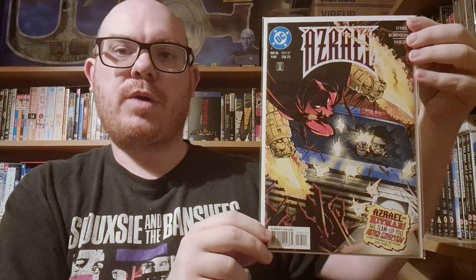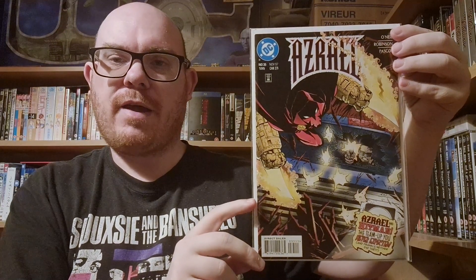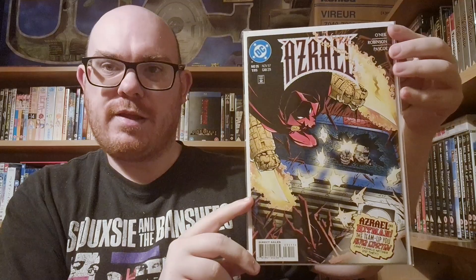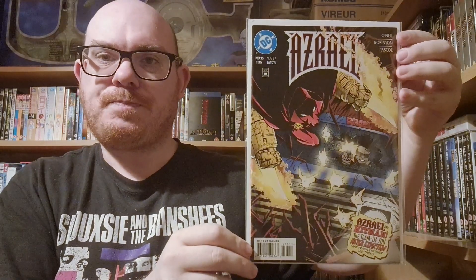In ninth place is Azrael number 35. Rather than a window on a building or house, this time it's the windshield of a car. Hitman has smashed open the car window glass and is shooting at Azrael as he tries to escape. It's another interesting way of showing a window on a cover — this time the window of a car.